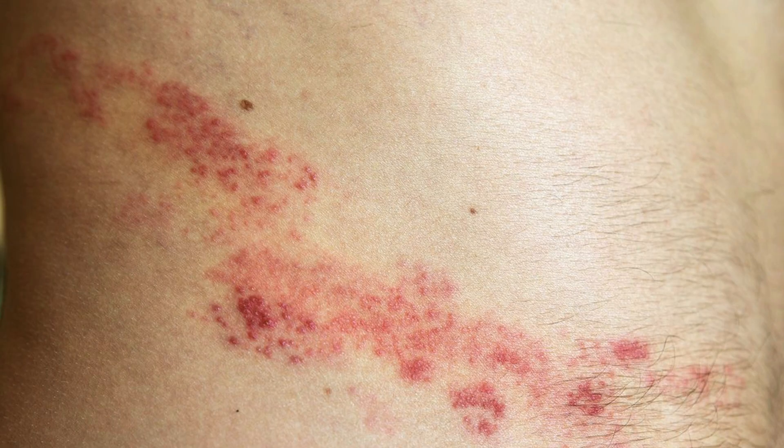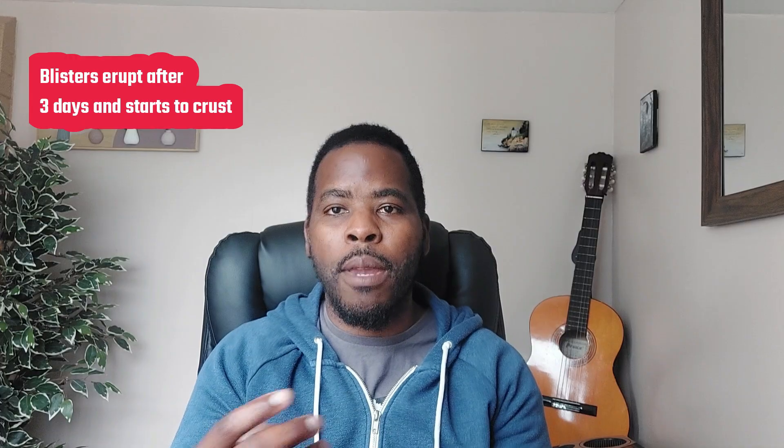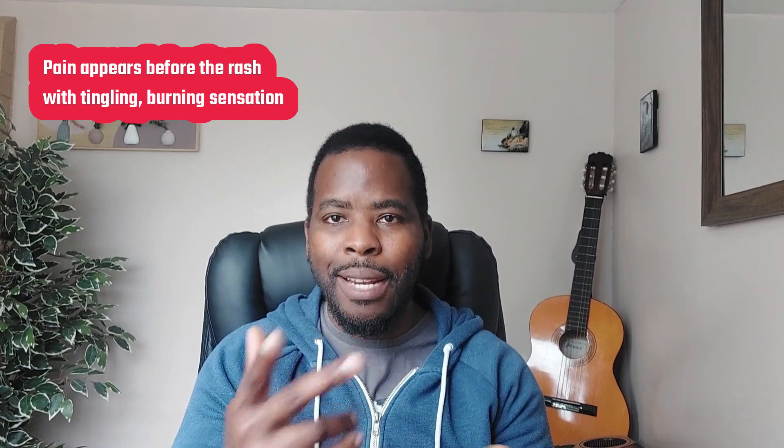If you're severely compromised, sometimes the rash starts to spread and the pain becomes more severe. Two to three days later the vesicles erupt and begin to crust, though in certain cases you might still see vesicles appearing within a seven-day period. So if you have shingles: pain, then a rash, with tingling and burning sensation.